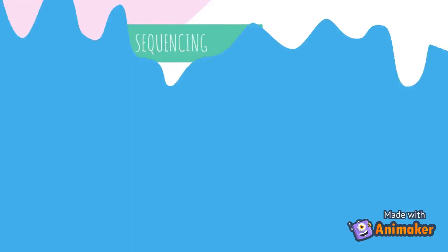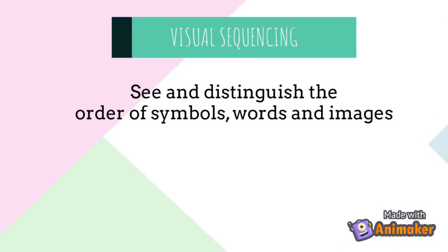Visual sequencing includes the ability to see and distinguish the order of symbols, words, and images.